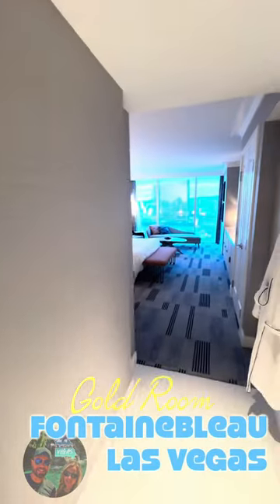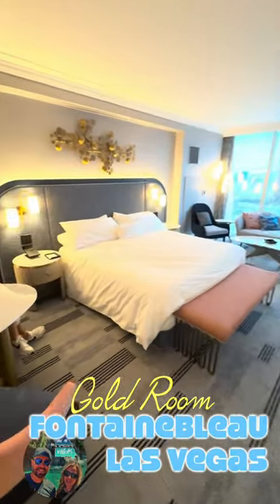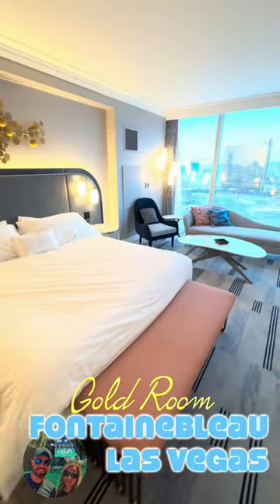What's up guys? Jordan and Ashton with another 60-second room tour here at Fountain Blue. We showed you the blue room — this is the gold room. This is a gold king on the 33rd floor, room 3325.